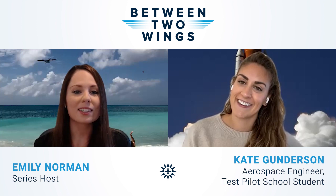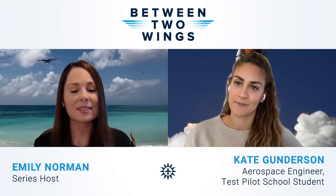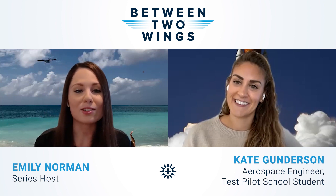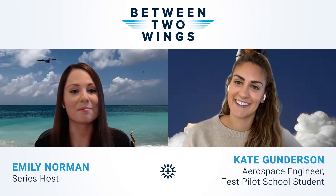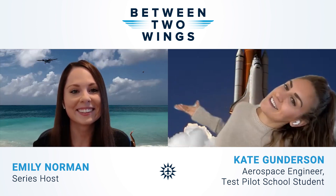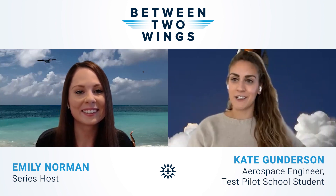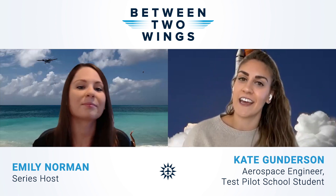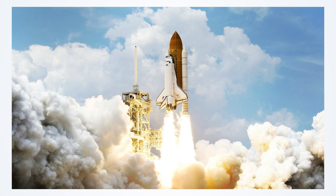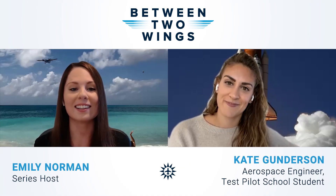We start off each episode by explaining where our backgrounds are. I picked St. Martin — I'm at Maho Beach right now, which is one of my bucket list beaches and now one of my bucket list airports to land at. Kate's background is a space shuttle launching, because that's what inspired her to go into engineering and begin a career in the space industry, all the way back to second grade when she stood in the driveway with her dad and looked up at the night sky.